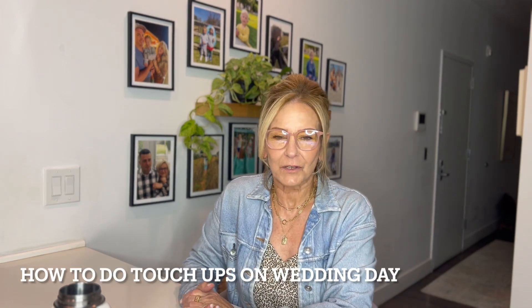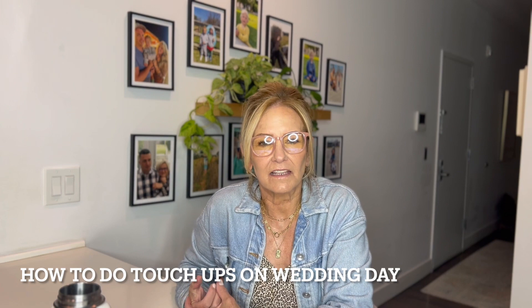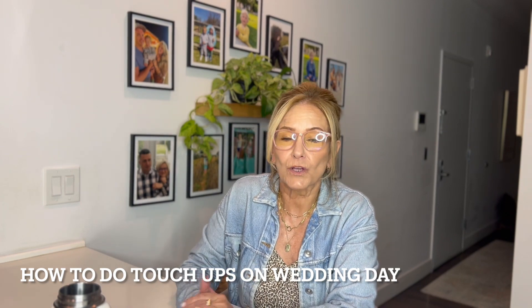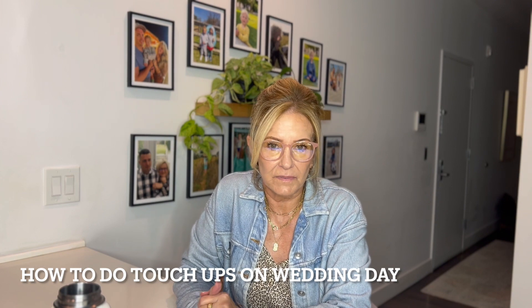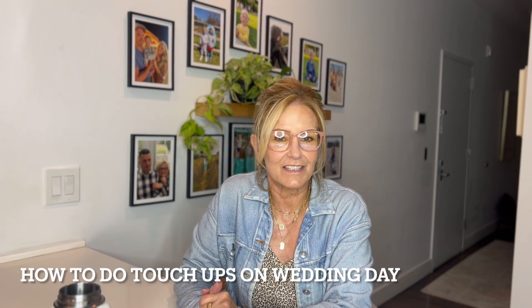Well, hello beautiful souls, welcome back to my channel. My name is Kathleen Benjamin and today we're going to be talking about things that you'll need for your wedding day for touch-ups, so if that interests you then stay tuned.